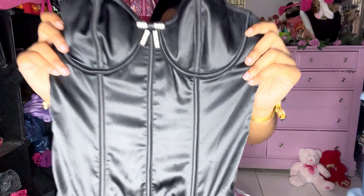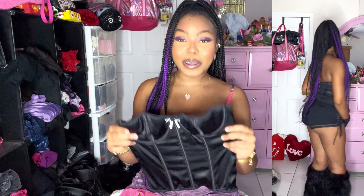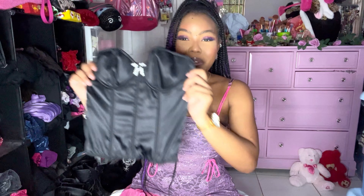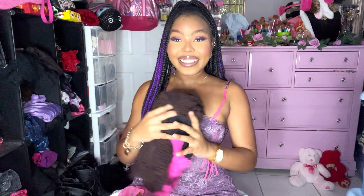I got this adorable black bustier top by Victoria's Secret — look at the little rhinestone bow. I've been getting a lot of black corset tops and I don't know if I'm building a little collection, but they're all so different. She's super super cute — I love a strapless moment for sure. These two items I also got from Flight Girls, the same person I got the dress from.